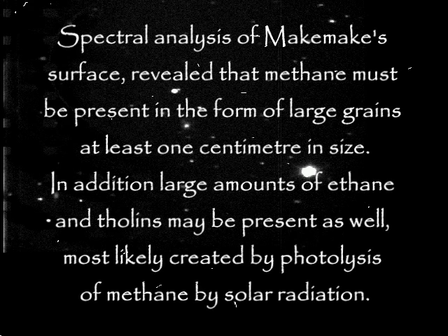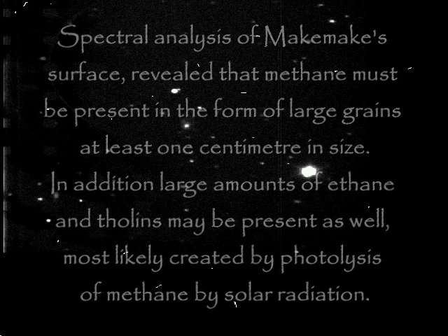Spectral analysis of Makemake's surface revealed that methane must be present in the form of large grains at least one centimeter in size. In addition, large amounts of ethane and tholins must be present as well, most likely created by photolysis of methane by solar radiation. Because it is so far away, Makemake takes nearly 310 years to orbit the sun once.